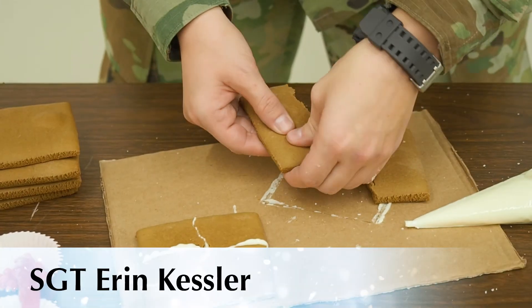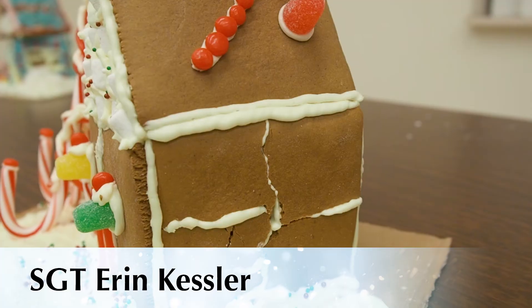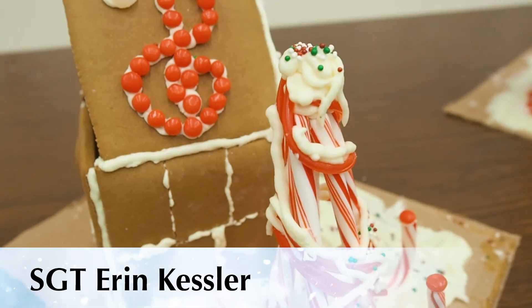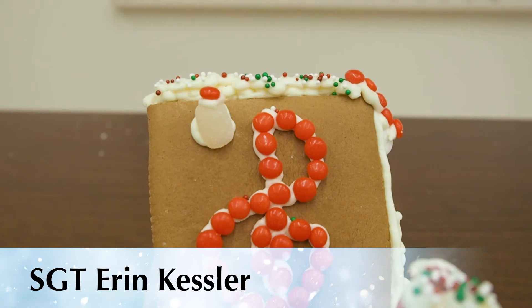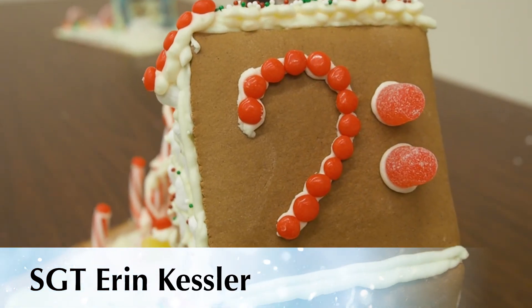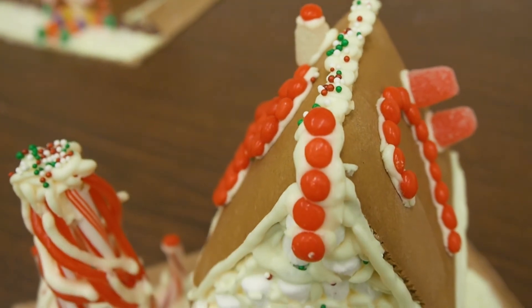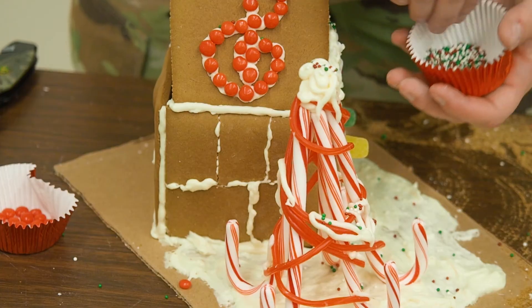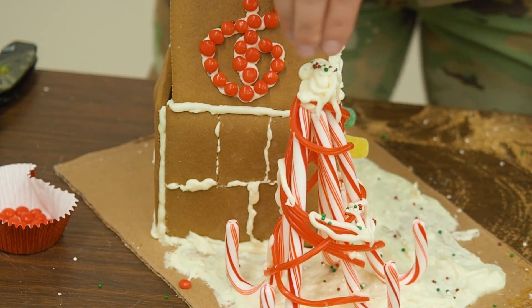I broke my gingerbread, and you might think, why did I do that? It's like brick and mortar — it's actually stronger. I made a Christmas tree out of candy canes. This side of the roof, next to my chimney, and even a vase cloth. I have a marshmallow attic to keep the residents nice and cozy, and sprinkles everywhere, because who doesn't love Christmas sprinkles?